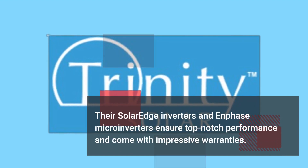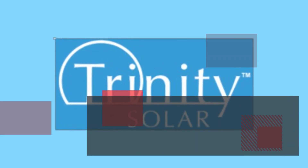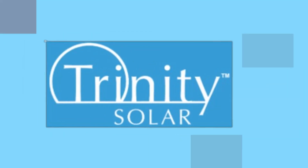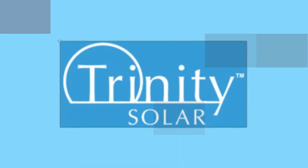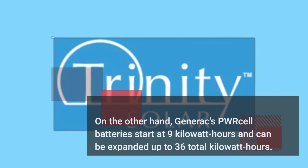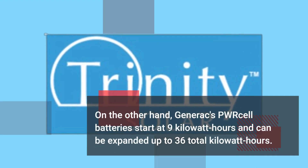Their SolarEdge inverters and Enphase microinverters ensure top-notch performance and come with impressive warranties. If you're considering battery storage, Trinity has you covered with options from Tesla and Generac. Tesla's Powerwall is widely used and offers 12.2 kilowatt-hours of usable energy, while Generac's PWRCell batteries start at 9 kilowatt-hours and can be expanded up to 36 total kilowatt-hours.